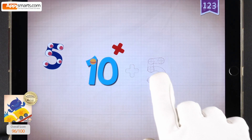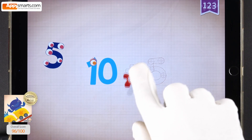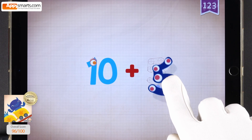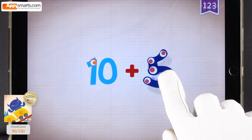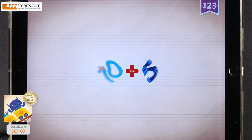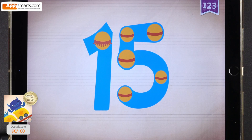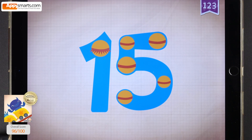10, 10, 10, 10, 10. Plus, plus, plus. 5, 5, 5, 5, 5. 10 plus 5 equals 15. Touch the monster's eyes to wake it up.